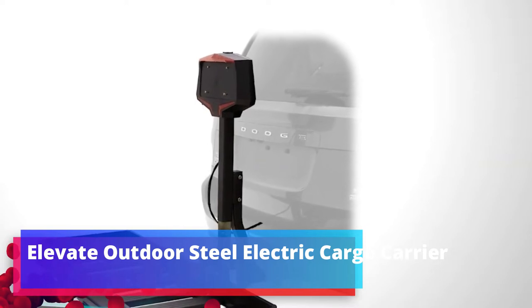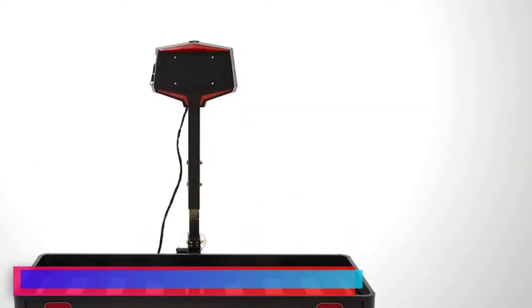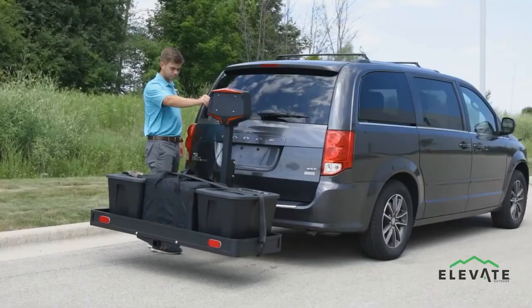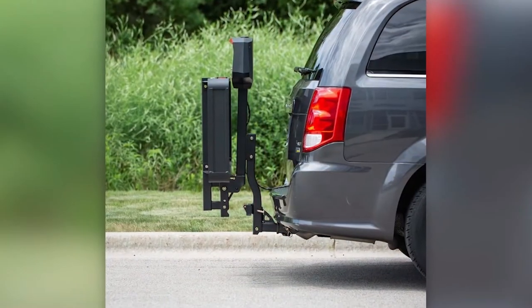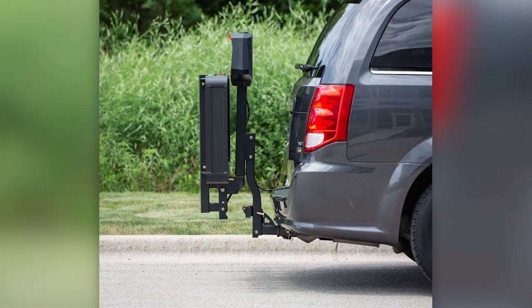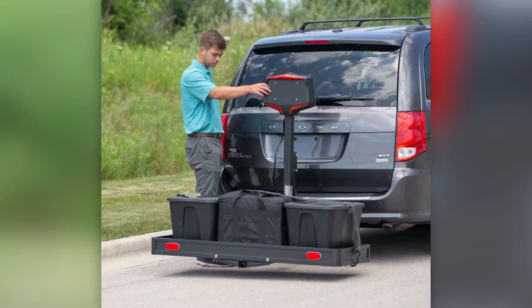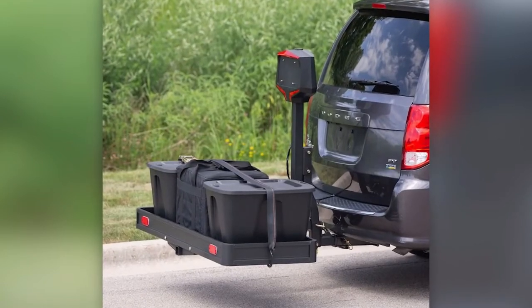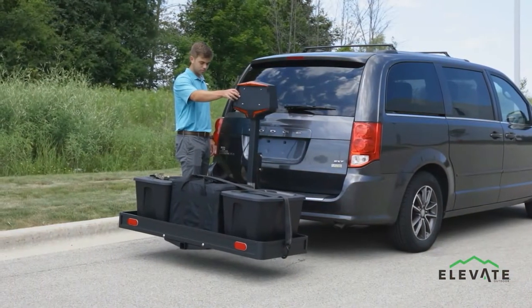Elevate Outdoor Steel Electric Cargo Carrier. This solution will interest everyone who regularly carries heavy loads. The electric trunk lift greatly simplifies loading and unloading, as it can withstand up to 159 kg. Ascent and descent takes only 20 seconds. An empty trunk folds up so as not to increase the size of the car — 6 seconds and you can go.